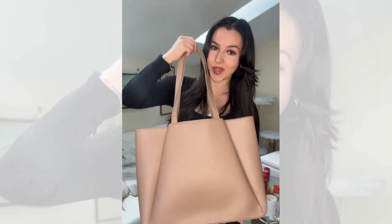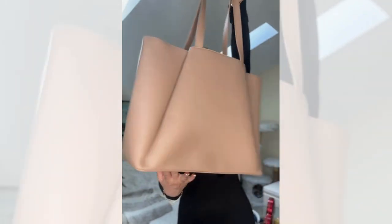Since I'm always on the go, I needed this bag to keep me in check. I found this laptop work tote bag and it's perfect.